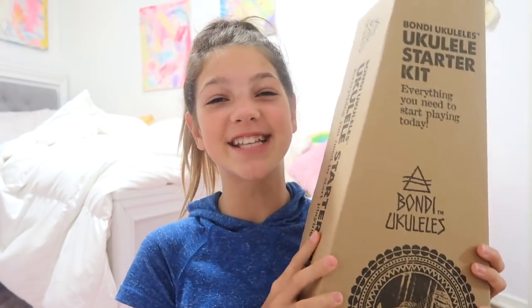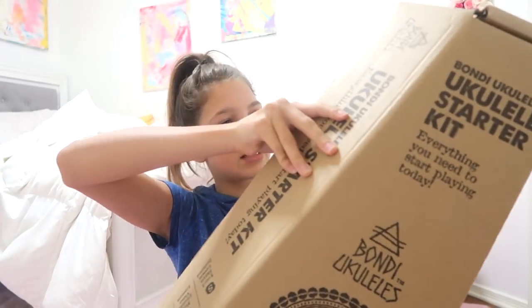They have lots of really cool kits on their website that have tuners for the ukulele, they have Skype lessons, they have adorable cases. So I got a kit from them. This includes a ukulele and a case and a bunch of other really cool stuff, so I'm gonna open it up. This will be my third ukulele, which is really cool. I'm so excited.